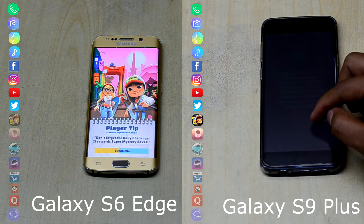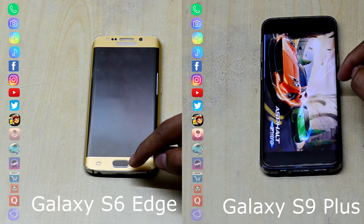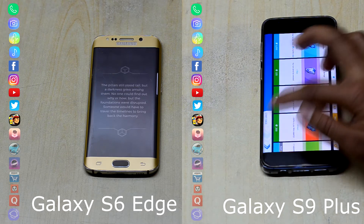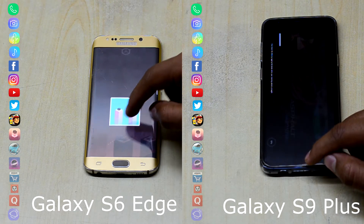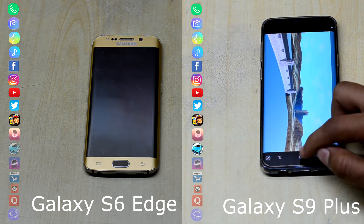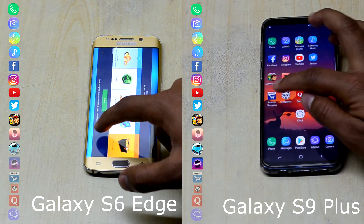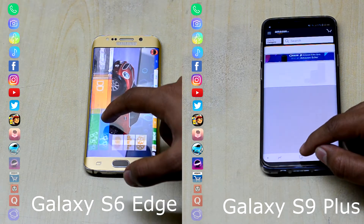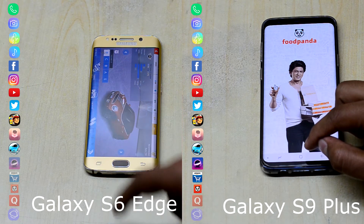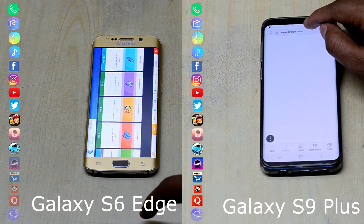The S6 Edge is loading Subway Surfer and the S9+ is already at Asphalt Nitro. Asphalt Nitro is a great game and is really light on storage — you feel a little bit of stutter here and there, but it is a storage-friendly game. The S6 Edge has a little bit of trouble in Asphalt Nitro with advertisements and extra stuff. The S9+ has moved to the networking row and is at Quora, while the S6 Edge is still at Asphalt Nitro. That is a huge performance difference right there.